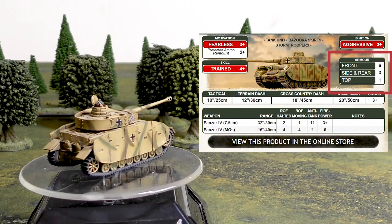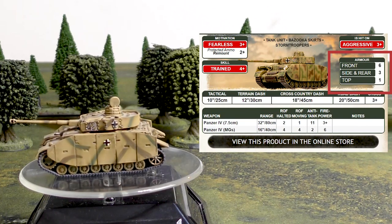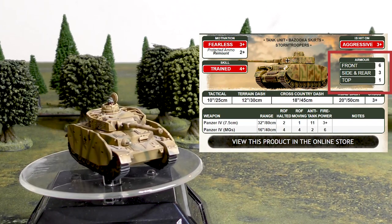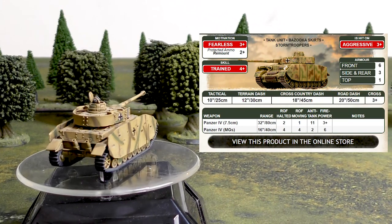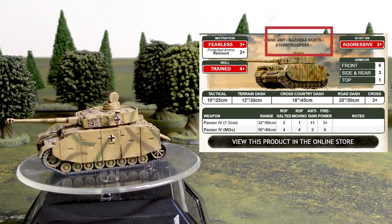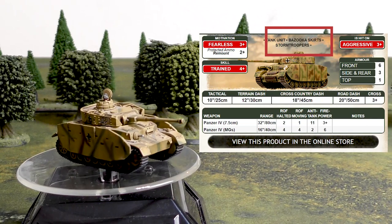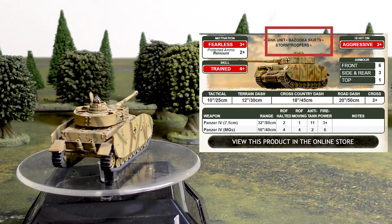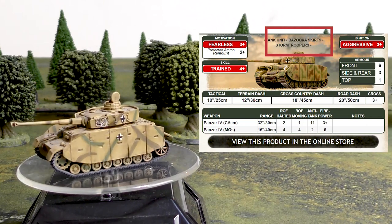Armor-wise, the Panzer IV has a front armor of 6, side armor of 3, and top armor of 1. Front armor is equal to the T-34-85, one worse than the Sherman, but the side armor is the worst of all these tanks at 3 — the Sherman has 4, the T-34-85 has 5. The Panzer IV does have Bazooka Skirts, which help mitigate some of that poor side armor: if hit by a weapon with firepower 5+ or worse, treat the side as 5 instead of 3, jumping up to T-34-85 territory.